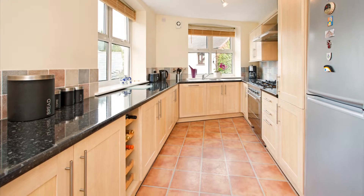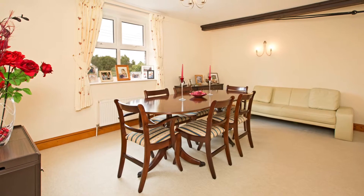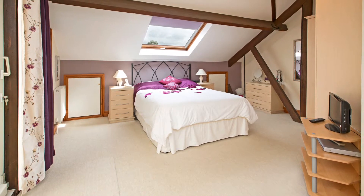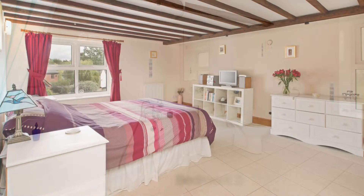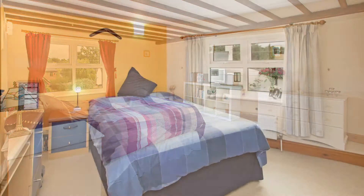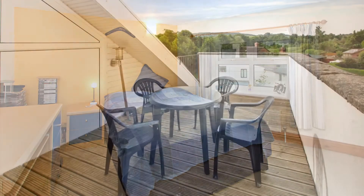The end terrace property offers accommodation over four floors and has a surprising amount of space internally, including three reception rooms, four bedrooms. The master bedroom occupies the top floor and has an en-suite bathroom and a lovely balcony with far-reaching views across the local countryside. There are an abundance of period features within the property as well as modern fixtures such as double glazing and central heating.